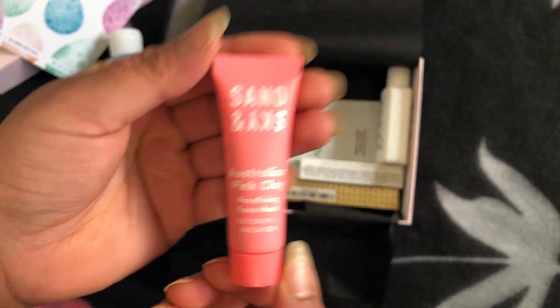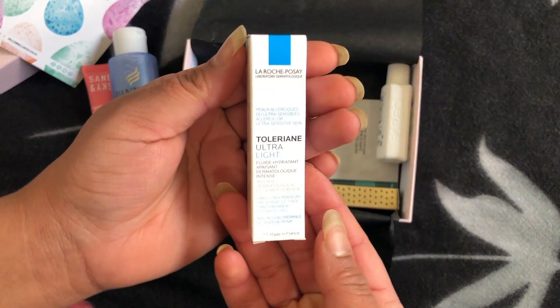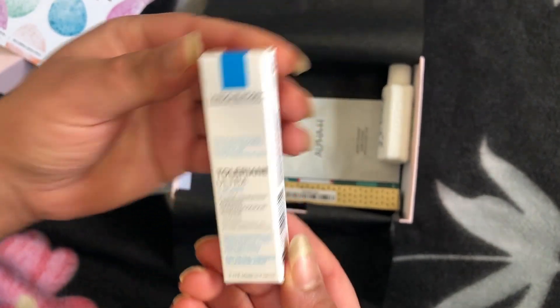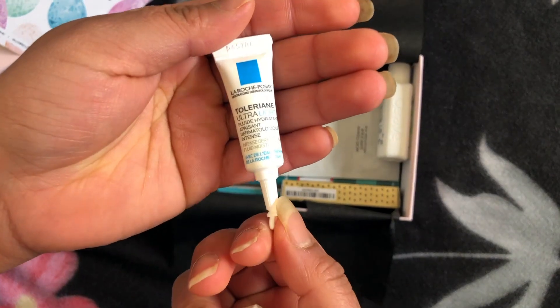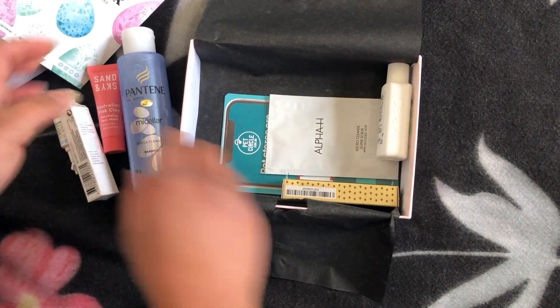Third product in my hand is the La Rose Poche moisturizer — I hope I pronounced that well because it is a French company. The La Rose Poche moisturizer is suitable for sensitive and allergy-prone skin types. Personally, I don't have allergy-prone skin, but it's always good to have a product like this.